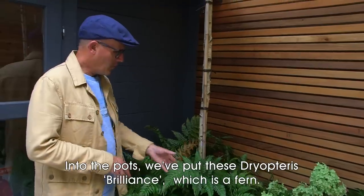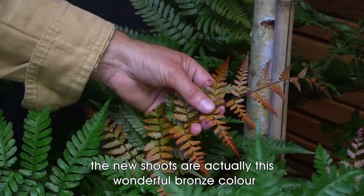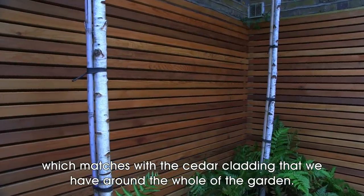Into the pots we've put these Dryopteris 'Brilliance', which is a fern, and as you can see the new shoots are this wonderful bronze color, which matches with the cedar cladding that we have around the whole of the garden.